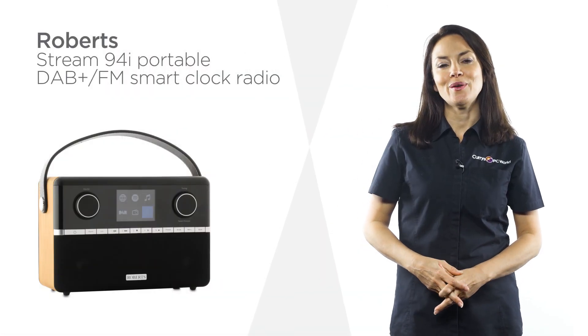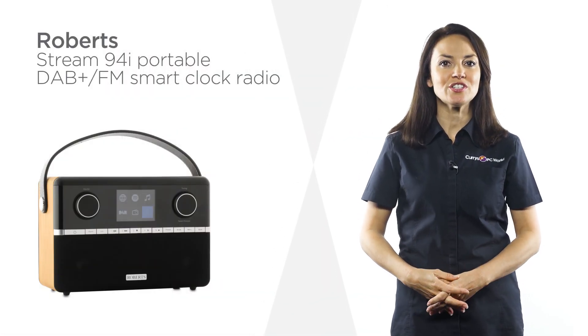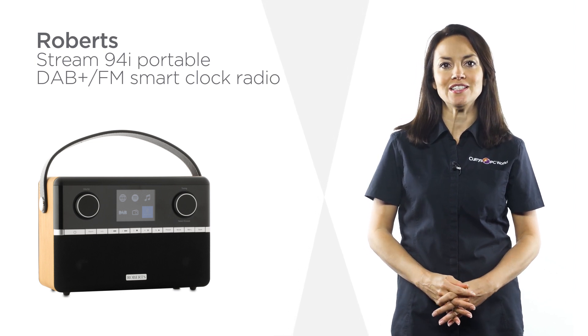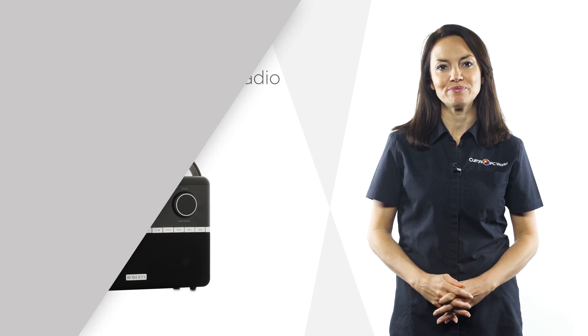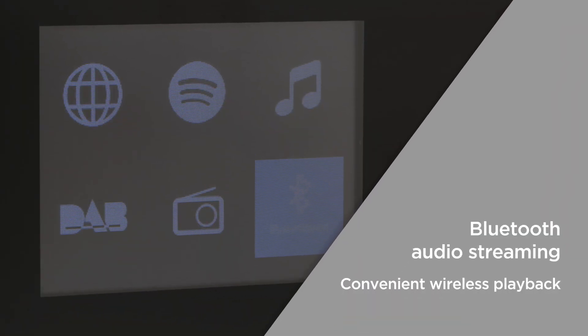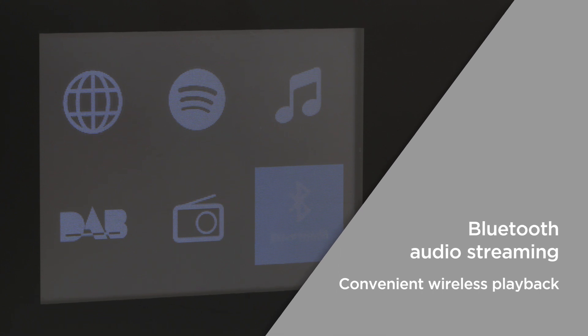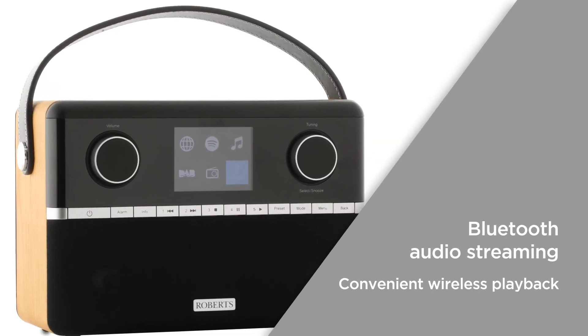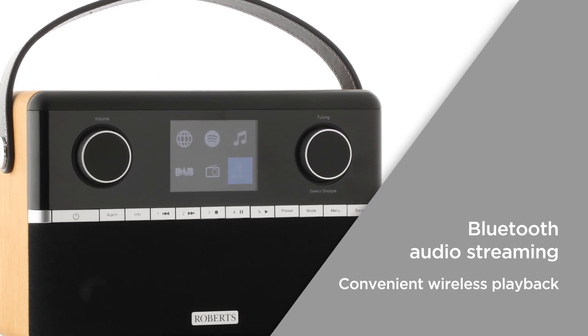This Roberts Smart Clock Radio has 120 radio station presets, giving you quick and easy access to a wide variety of your favorite radio stations. Bluetooth audio streaming lets you play music directly from your PC, laptop, smartphone and more. Great for when you're throwing a party, you can enjoy all of your favorite tracks saved in your music library.